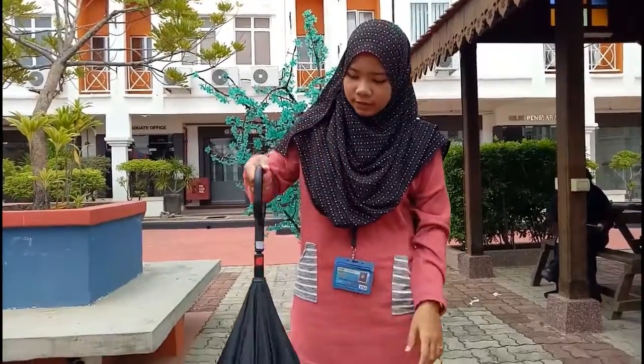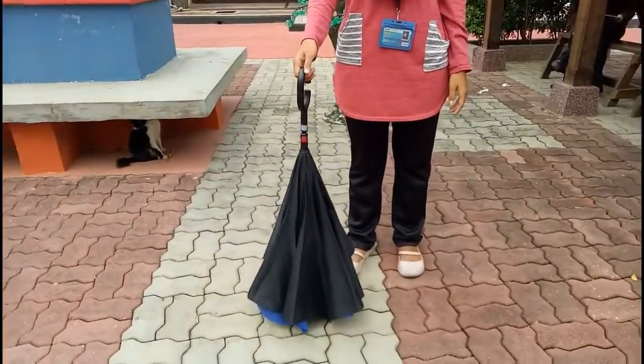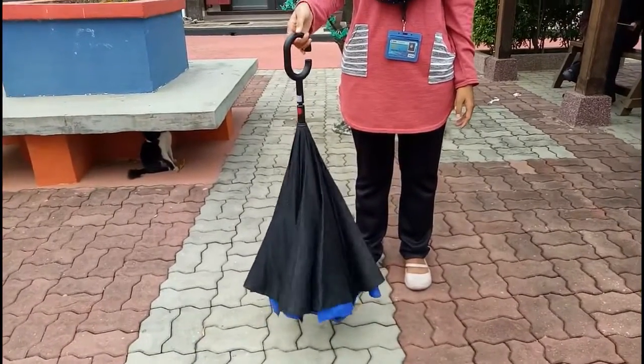Last but not least, as you can see it has a safe standing function, which makes it easy for you to put it anywhere.